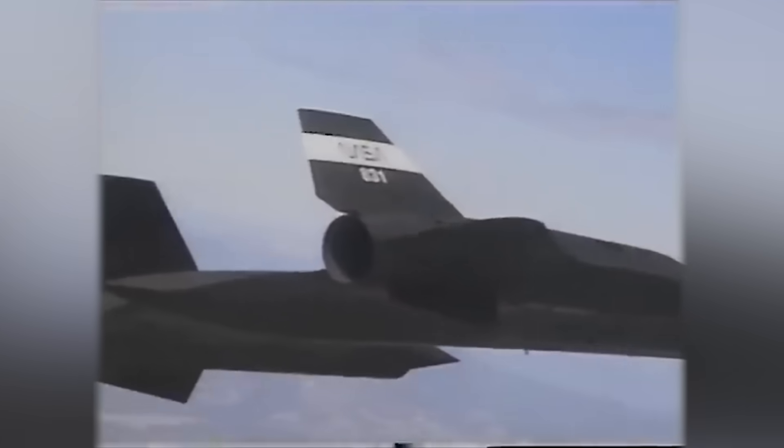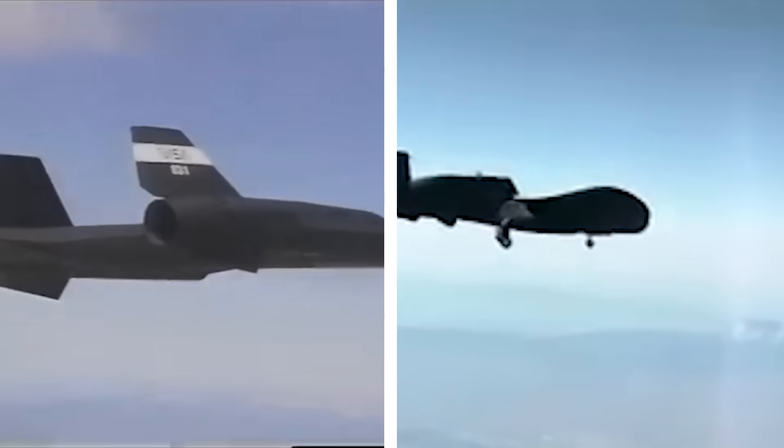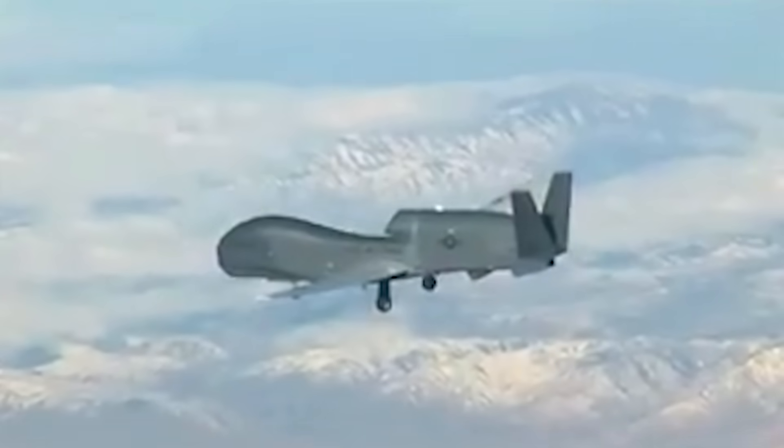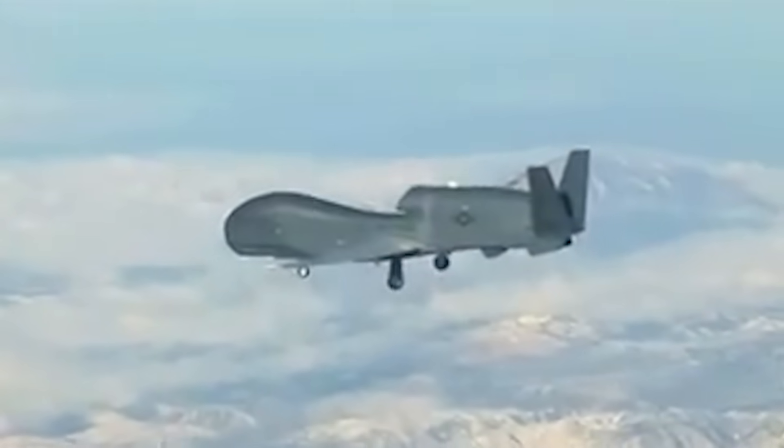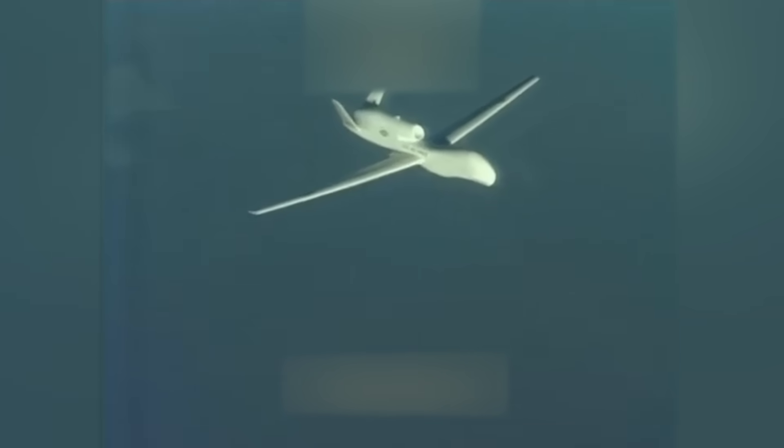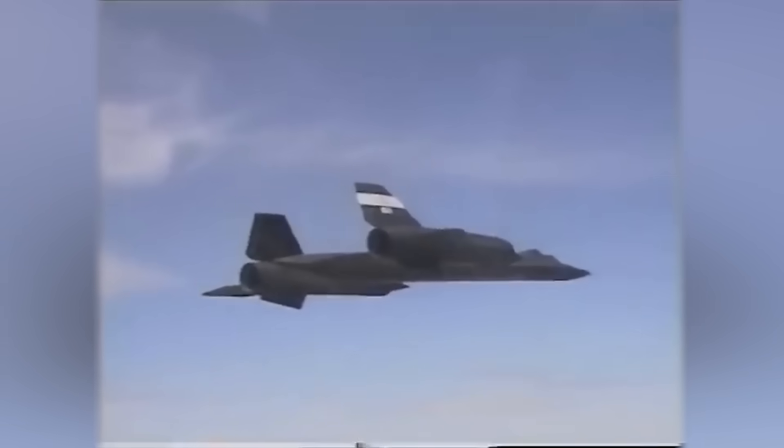The Air Force worked on two unmanned planes in the 1990s to gather intelligence. They had the Dark Star, made by Lockheed Martin, designed to fly without being detected. Their other option was the Global Hawk. When money got tight and they had to pick just one, they went with the Global Hawk because it could fly farther and carry more equipment, even though it was not as stealthy as the Dark Star.